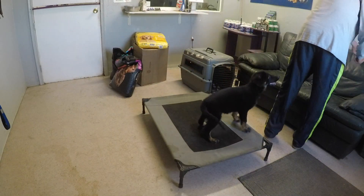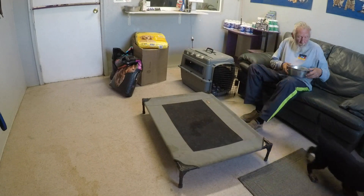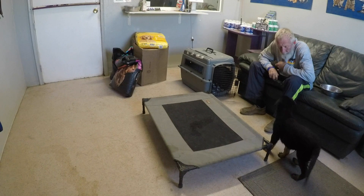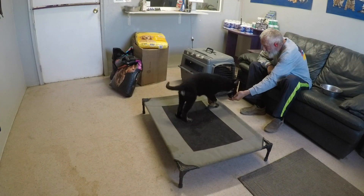Our canine here, puppy Bear, is three months old in this video. We have clicker conditioned him, so he knows when it clicks the reward is coming.